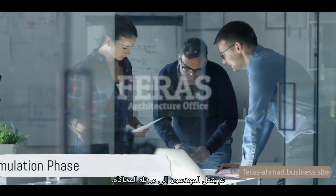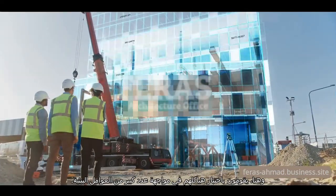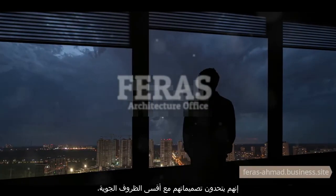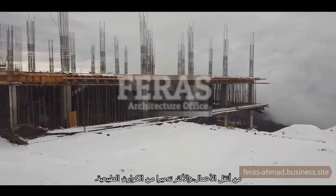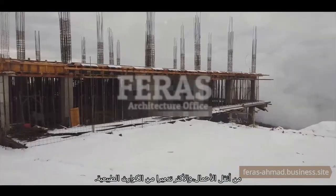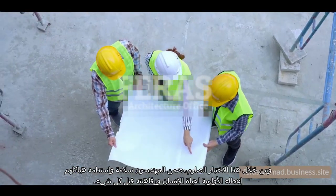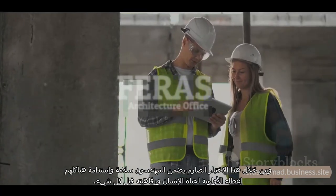The engineers then move on to the simulation phase. Here, they test their structures against a slew of environmental factors. They challenge their designs with the harshest of weather conditions, the heaviest of loads, and the most devastating of natural disasters. Through this rigorous testing, the engineers ensure the safety and sustainability of their structures, prioritizing human life and well-being above all else.